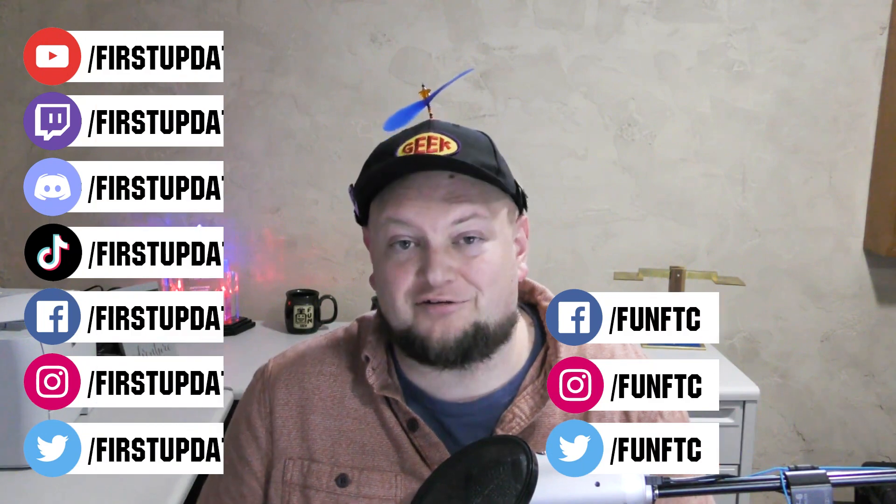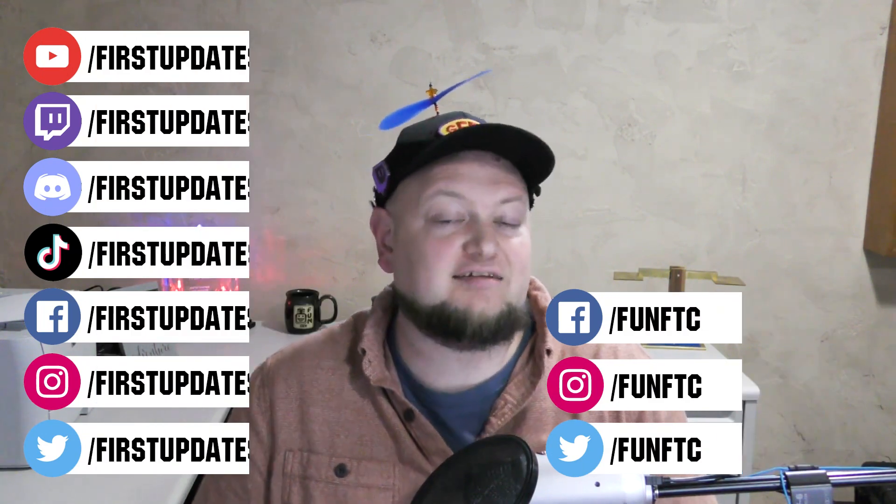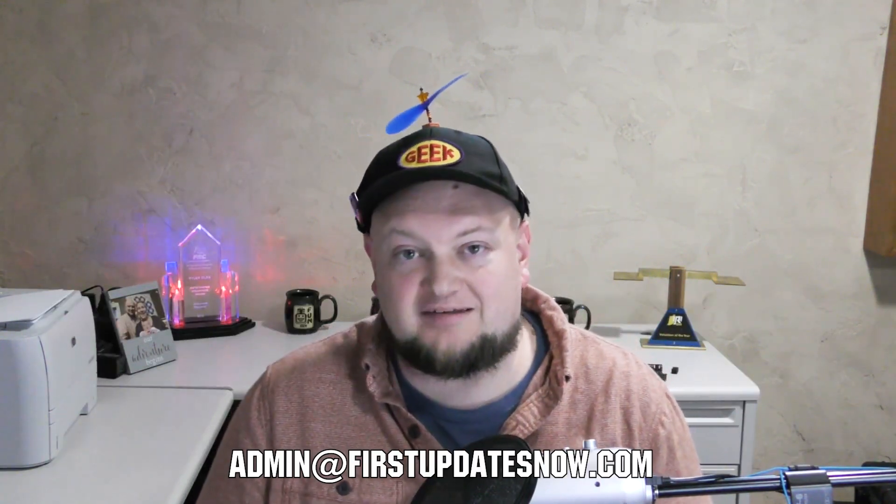If you're on an FRC or FTC team and you're currently meeting safely in person and have a functional robot, we'd love to have you on our Behind the Bots or Behind the Bumpers segments. Go ahead and reach out to us on any of our social channels, on Discord, or send us an email at admin@firstupdatesnow.com, and let's get your team scheduled to be on First Updates Now.